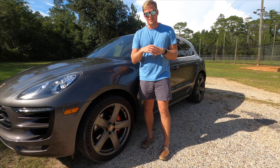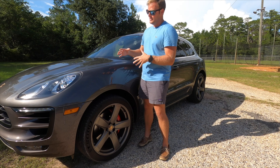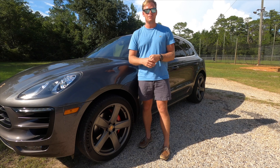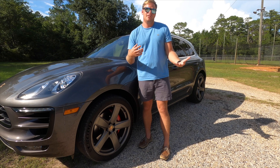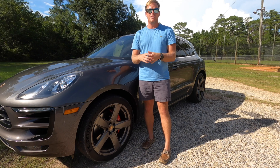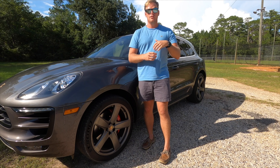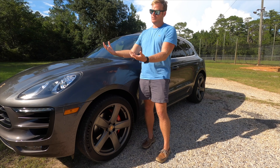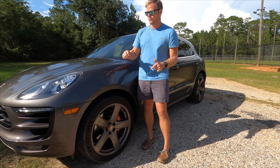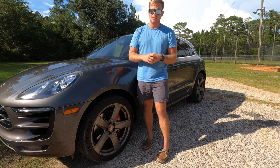Luckily I didn't have to pay anywhere near that — I benefited from depreciation. But knowing that sticker price, if I was looking at this new I'd have hesitated at a compact SUV costing that much. Price isn't always the best thing to look at either; you also have to look at standard versus optional features. When the Macan first came out it was offered in the S version, around $55,000 to $60,000 before options, and the Turbo version.